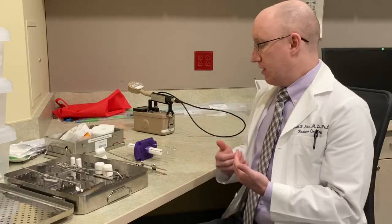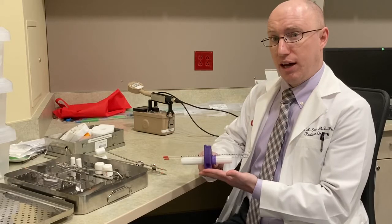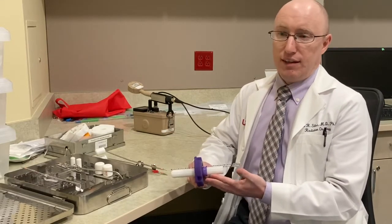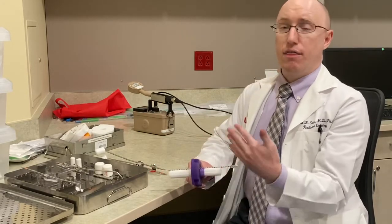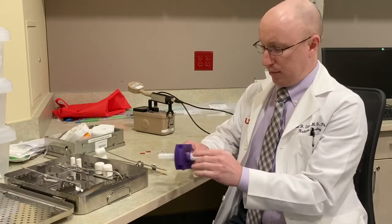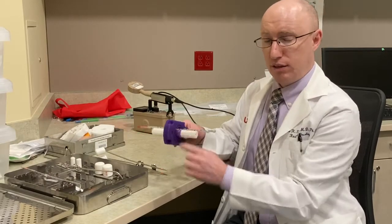And if they have, unfortunately, a poor response to external radiation, then they will need a more aggressive brachytherapy treatment with the SIAD applicator. Or, if they have a smaller tumor but it's located more to the side — more to the pelvic side wall — then I will also need to use a SIAD applicator, because this allows me to place needles to the side, directly into the tumor.